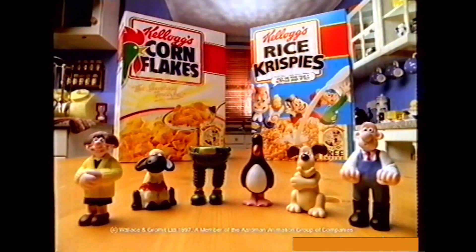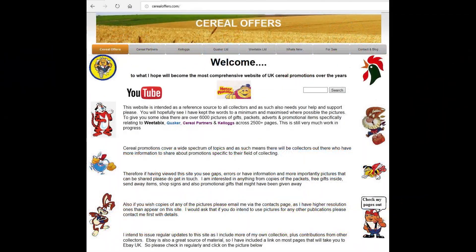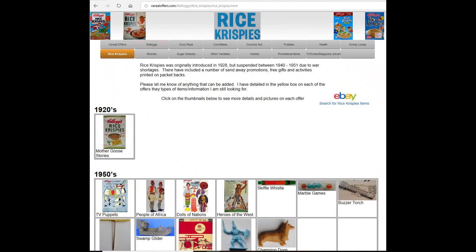There are six to collect. If you're interested in this and other cereal items then please subscribe to this channel, like and share it, or visit my website CerealOffers.com — click on Kellogg's and then Rice Krispies.